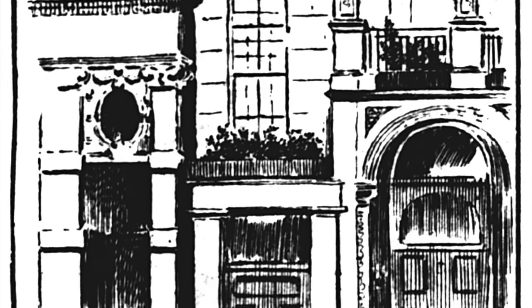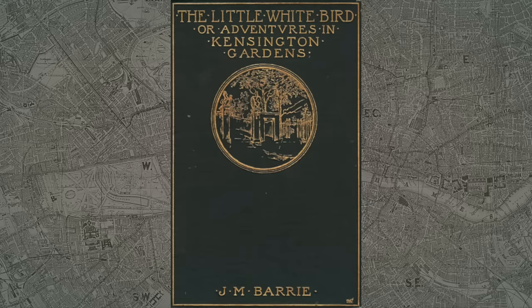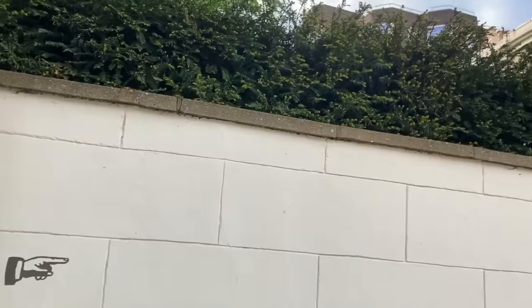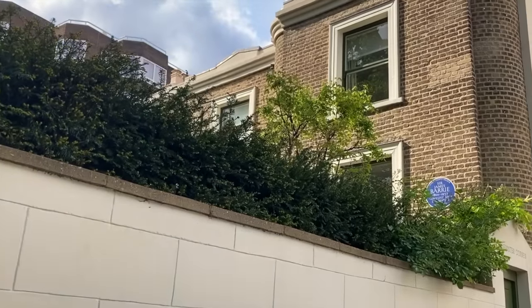London's smallest home also inspired the so-called Little House which appears in J.M. Barrie's 1902 novel The Little White Bird. Barrie would have indeed been familiar with number 10 Hyde Park Place, as he lived a short distance away at number 100 Bayswater Road, which is on the junction of Leinster Terrace.